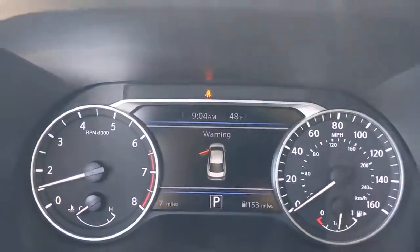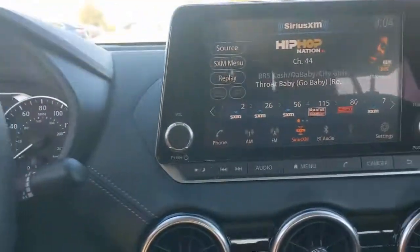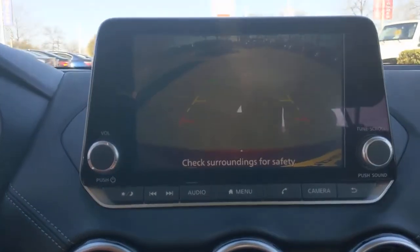Multi-zone AC. Drive smart, drive well. This Sentra is waiting for you — come in for a fun and easy road test. Our team will make it the best part of your day.